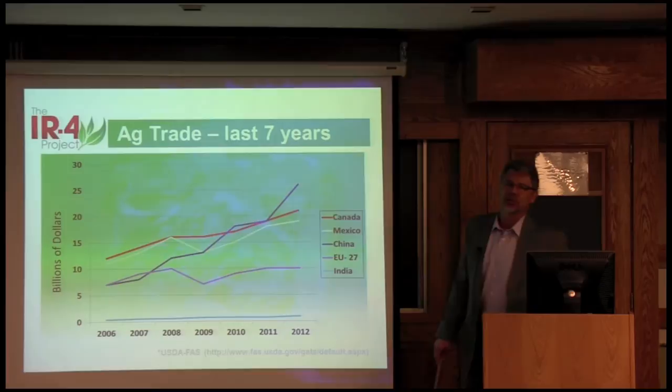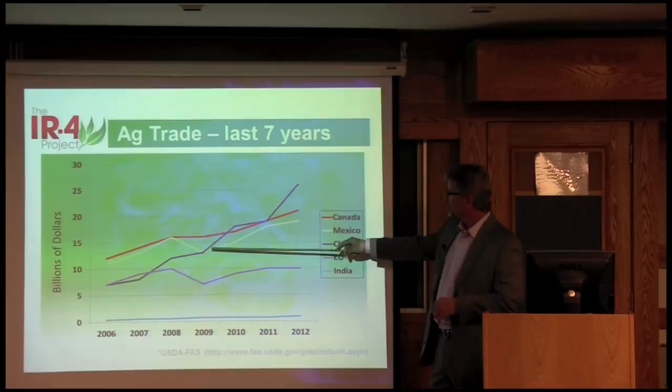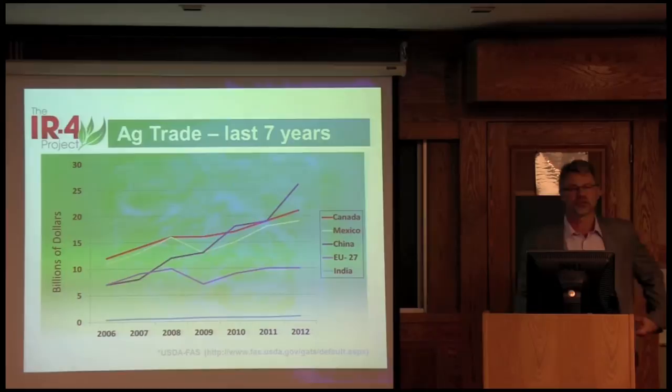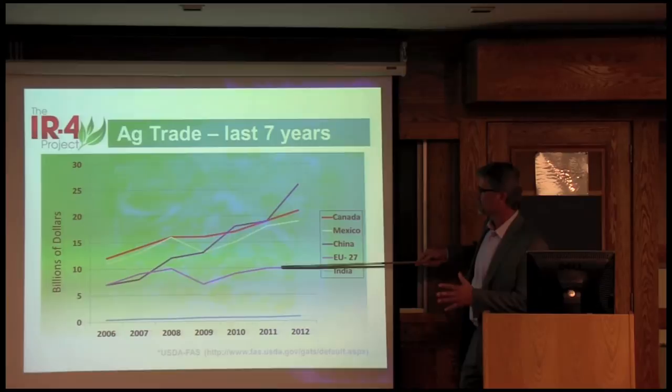Canada and Mexico have always been the U.S.'s major ag trade partners, and we've always run a surplus in trade to Canada. We had a little drop in 2008 in many markets, but then it's been a steady increase with Canada and Mexico. The one to really look at is China — it's been a steady increase from about $7 billion up to over $25 billion of ag commodities going to China. The EU is a more mature market, so it hasn't really changed much, and a number of legislative and other policies have probably precluded some growth in that area.